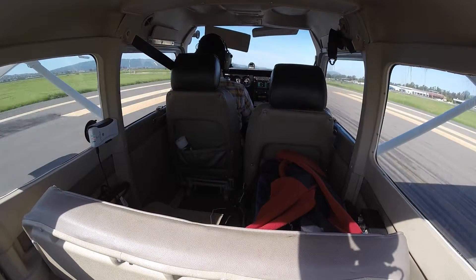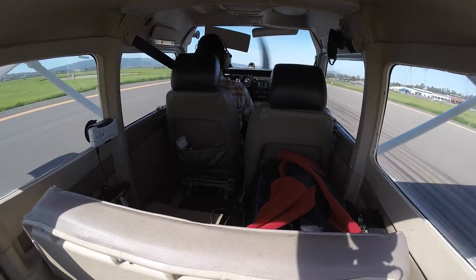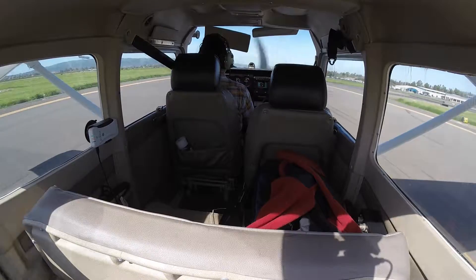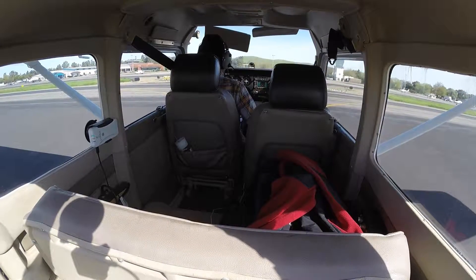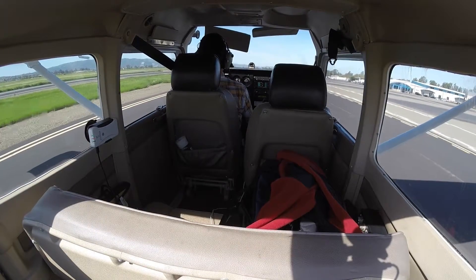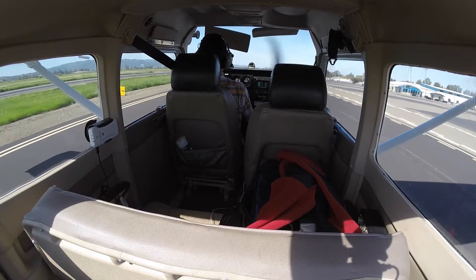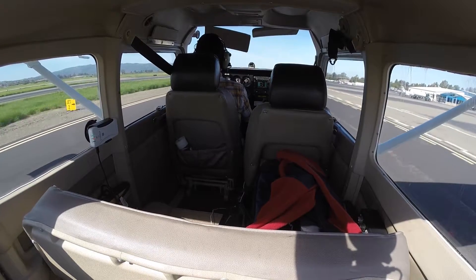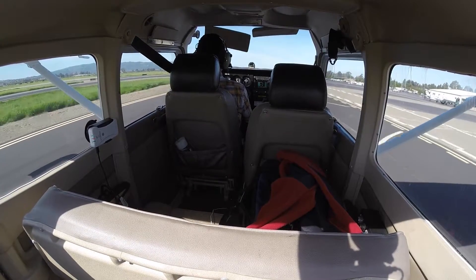Tower: Cessna 6MD, turn right when able, contact ground point 6. Pilot: ground point 6, turning on taxiway Delta. Livermore ground, Cessna 906MD on taxiway Delta. Ground: cleared to runway 25R, taxi to fuel. Cessna 906MD, taxi to fuel via Juliet. Pilot: fuel via Juliet, 6MD. Ground correction: taxi to northwest tie-down, Cessna 6MD, northwest tie-down, taxi via Juliet. Pilot: via Juliet, 6MD.